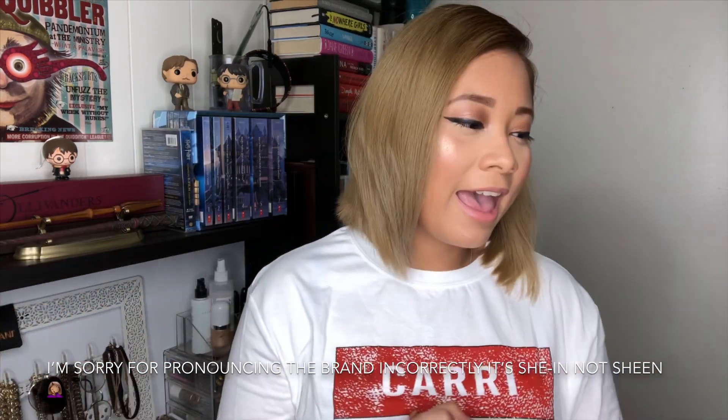Hey guys, welcome back to my channel, I hope you guys are doing amazing. If you're new, welcome — my name is Kelly and today's video is going to be a Shein haul fall edition. So if you want to know what I got, just keep on watching. This is my first time buying from Shein. I actually made three separate orders from this company and I wasn't sure what to expect. Just a heads up — it's not high end; you're getting what you're paying for.